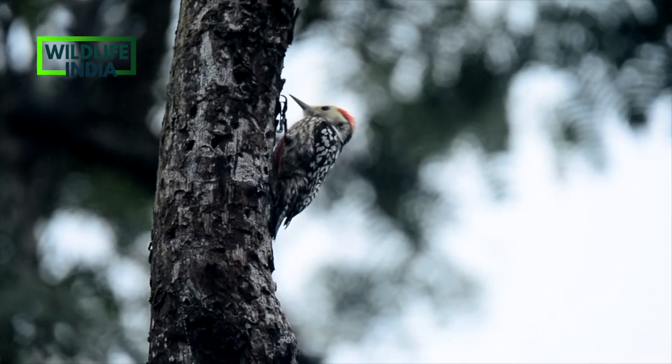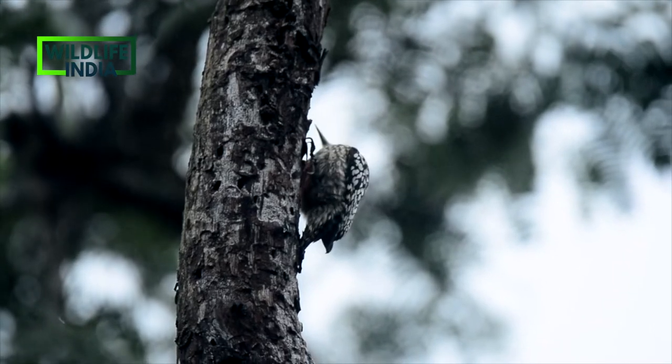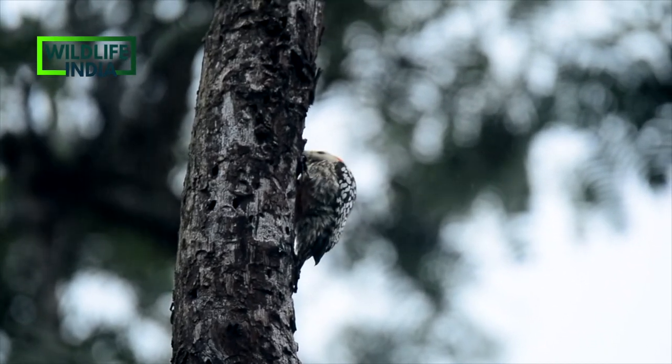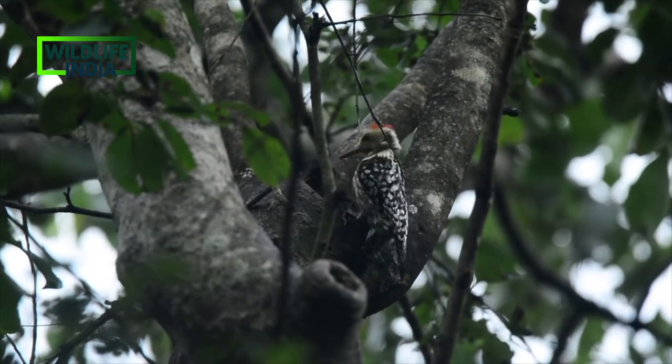The yellow-crowned woodpecker is busy with its roots. It is a species of small pied woodpecker found in the Indian subcontinent — a very cute and very active bird.